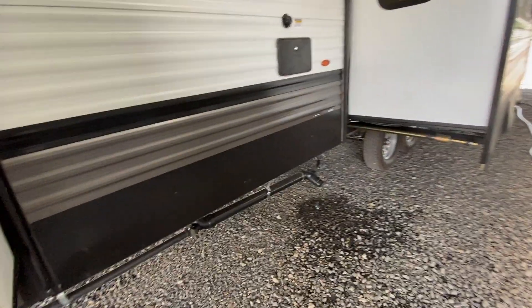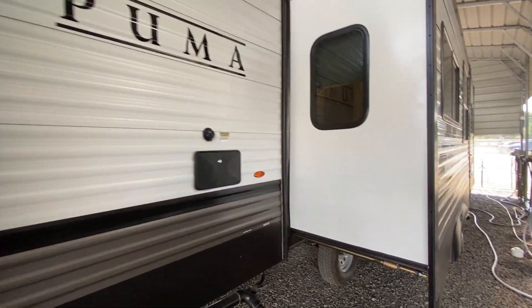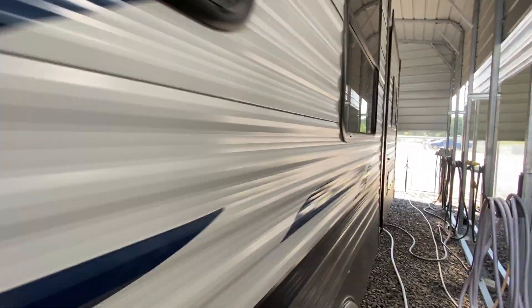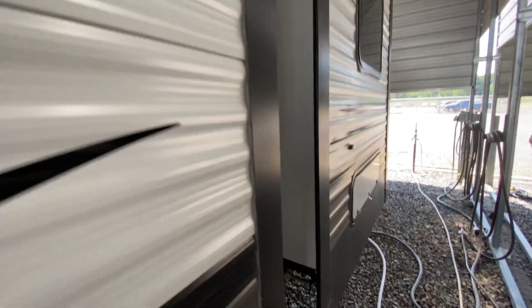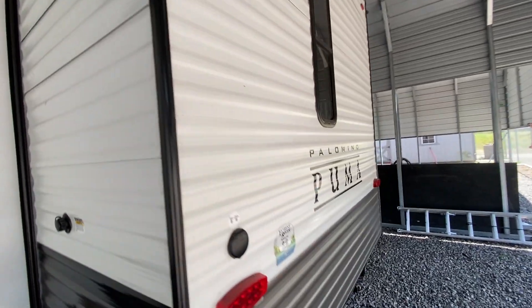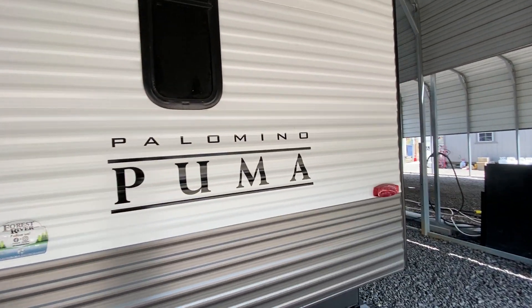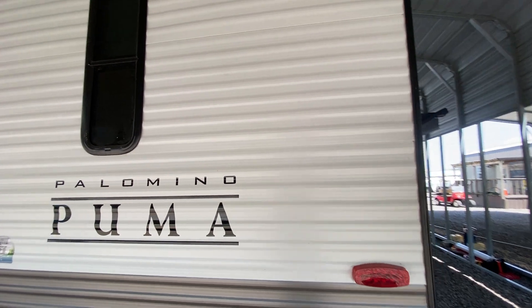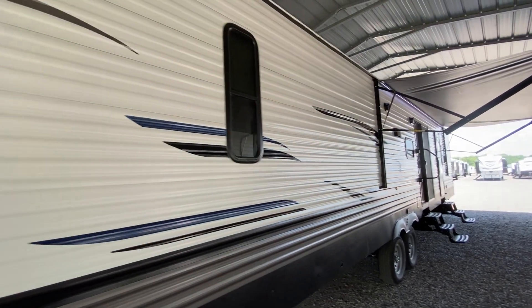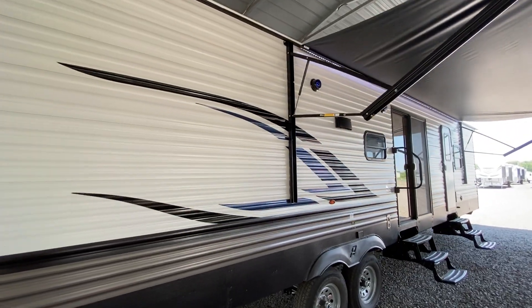I'm going to walk around and show it to you. It does have an outside shower, three slides, 50-amp service, and two air conditioners. It's here under our carport and it's taking up almost the whole carport. You can see it is pre-wired for a backup camera in case you decided you want to tow this from campground to campground — just a big, big trailer.